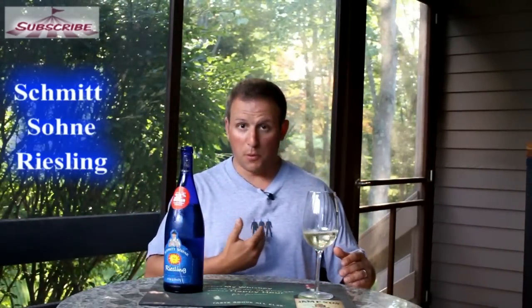My German is not that good but this is from Germany. It's a nice Riesling. It comes in a nice blue bottle — a couple of blue men on the label, a little blue man group.